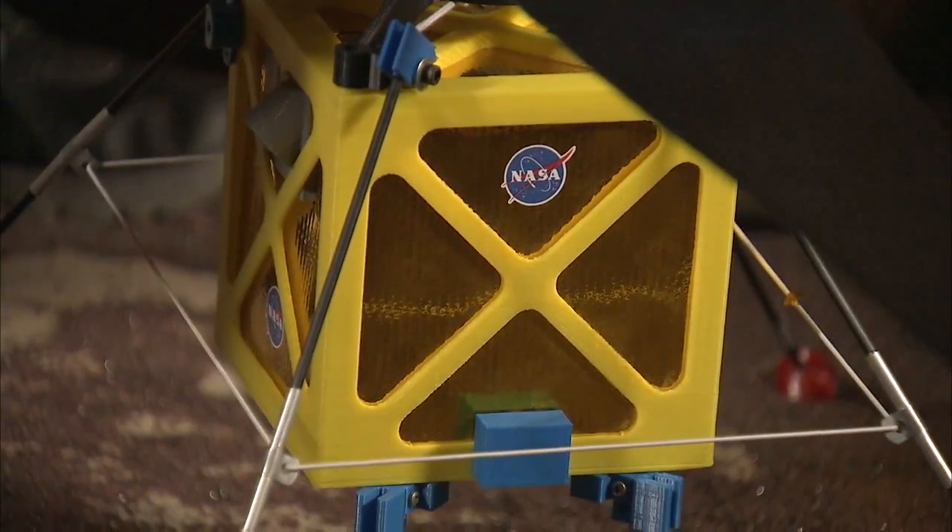All right guys, I think we found our expert. This is Bob. Bob, can you tell us where we are right now? We're in one of our robotics labs here at JPL where we have a full-scale mock-up of one of the Mars helicopters we've been working on.